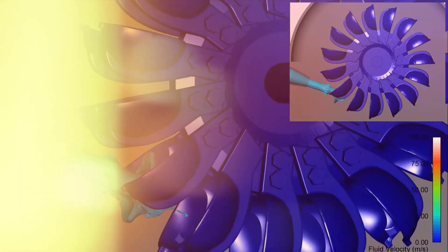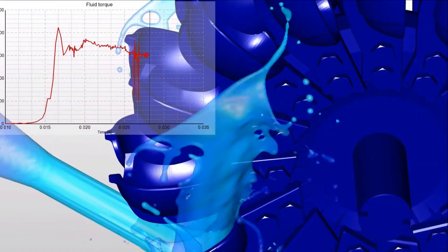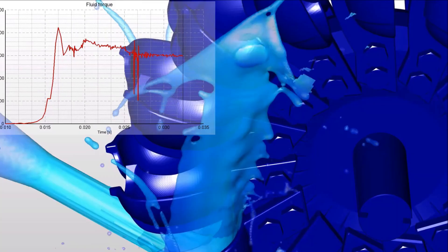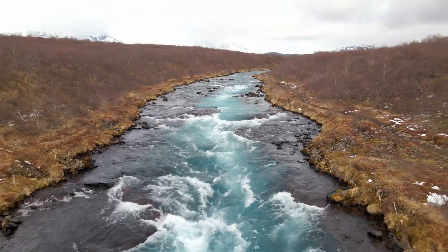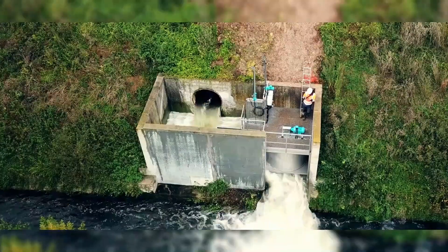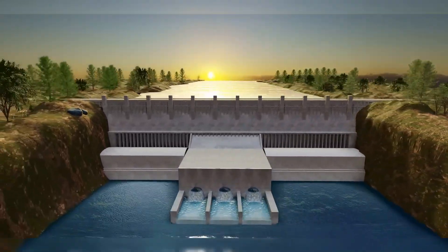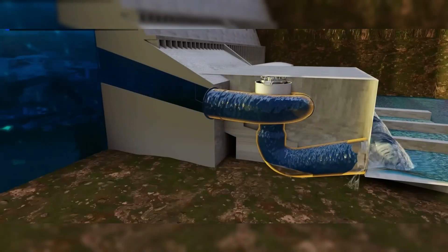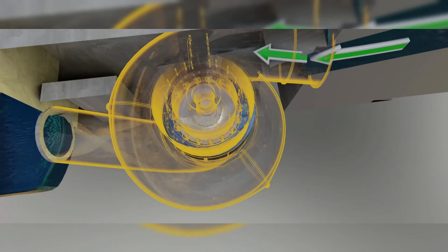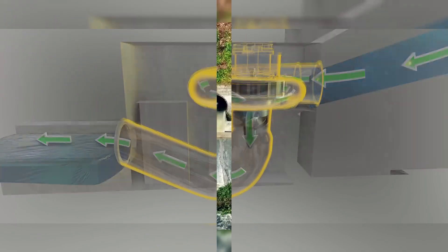In conventional turbines, turbulent flows are considered energy loss. Engineers have always assumed that this chaotic motion is unusable for energy generation. However, natural water flows — whether in a stream, river, or wastewater channel — are rarely perfect linear streams. Most contain turbulence and irregularities, making them unsuitable for conventional turbines, which also require a relatively high flow speed of at least 1 to 3 meters per second to function efficiently.